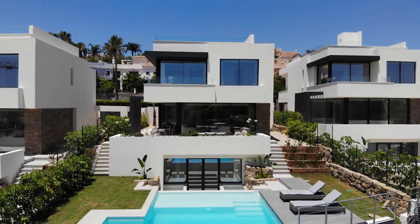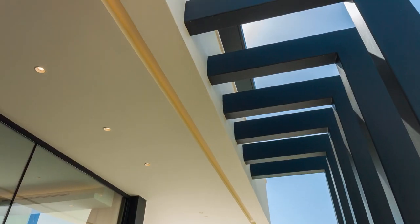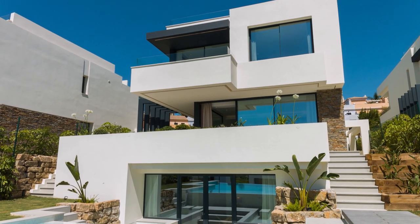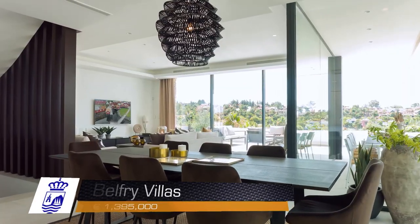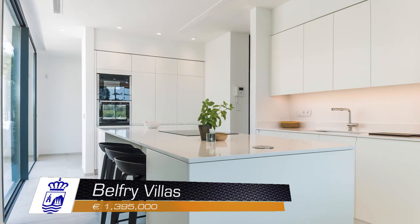This is a boutique style development of individual four-bedroom villas perched on the greens of the El Campanario golf course, in a very quiet location offering sea and mountain views. Belfry Villas El Campanario — 1,395,000 euros.